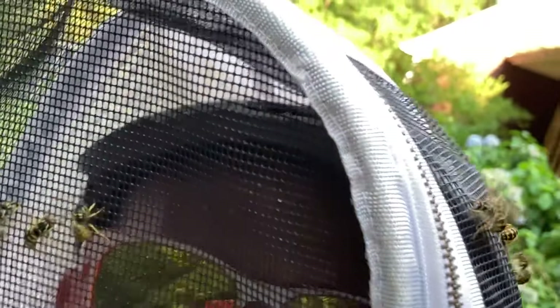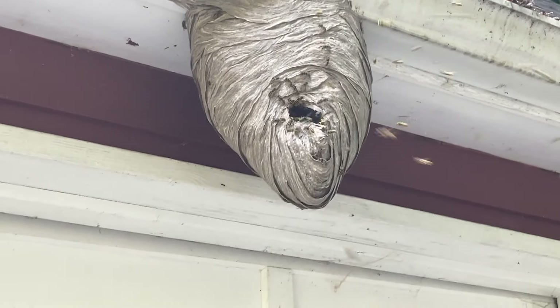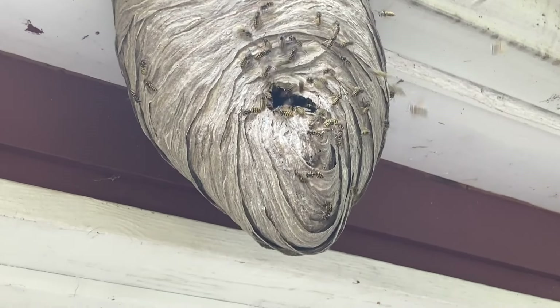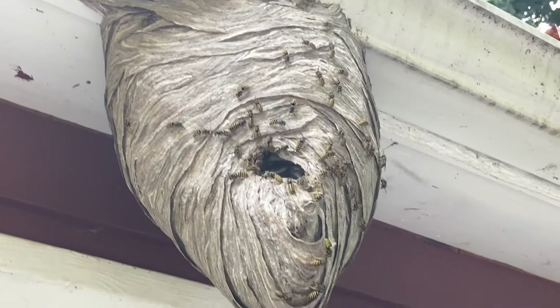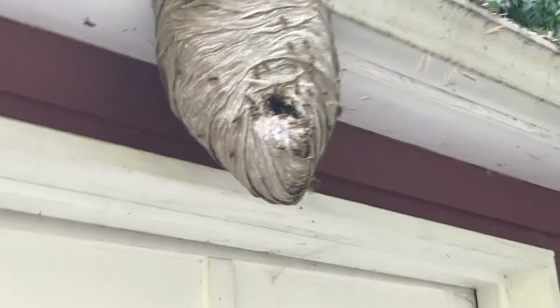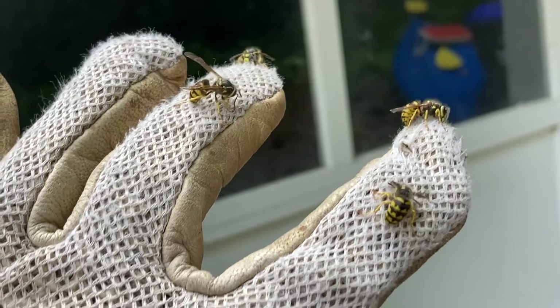Yeah, they're not happy about me being here — not happy at all. I've got glasses on because they can spray that venom. See their attack behavior, burning the sinuses. That wasn't fake. It's a good specimen, this nest, and apparently these girls think so too.